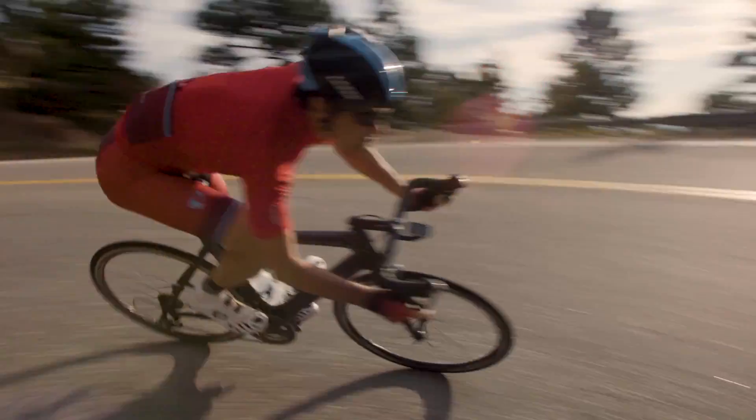We test all the popular saddle shapes to ensure that our chamois are comfortable regardless of the saddle that you're riding.